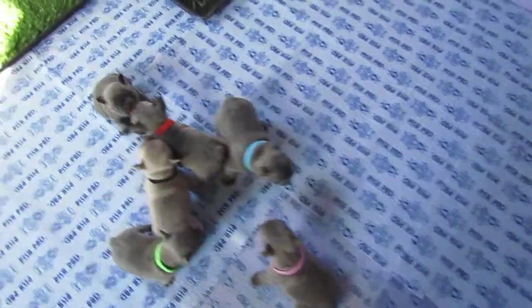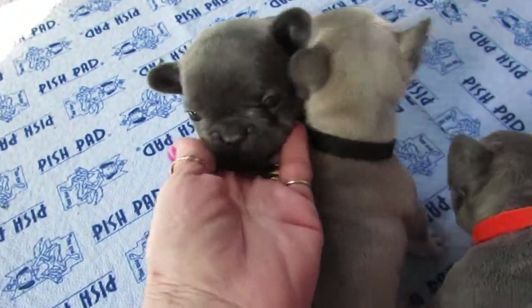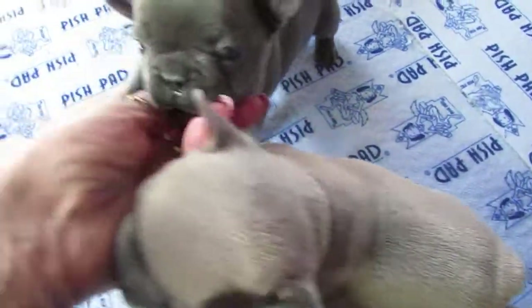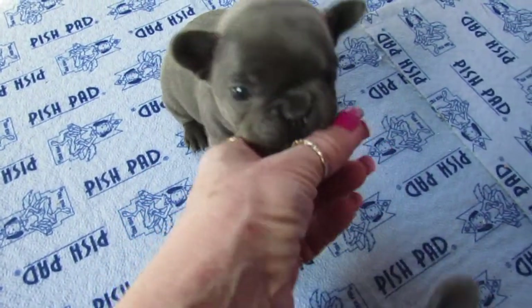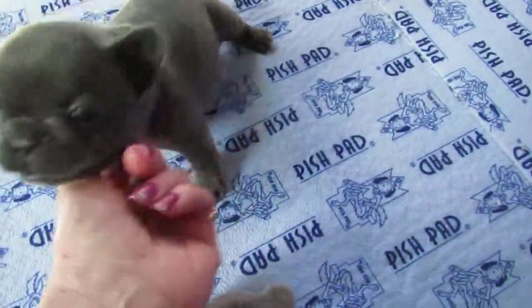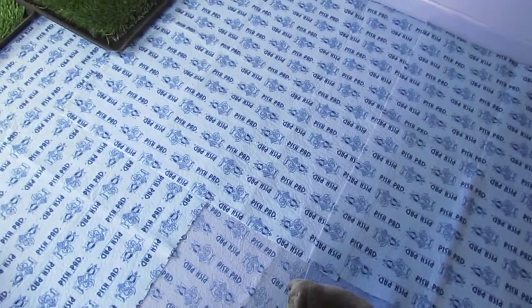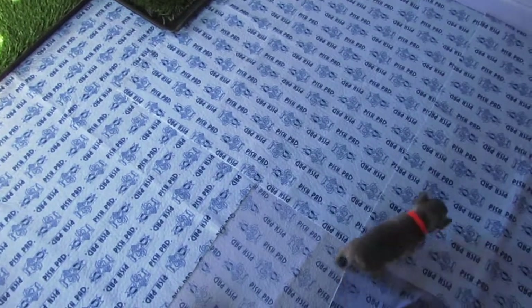Next in line we have Missy. Missy is the one with the purple collar. They're such cuties. Missy's weight is 2 pounds 8.96 ounces.